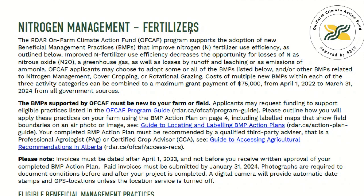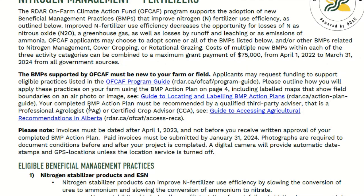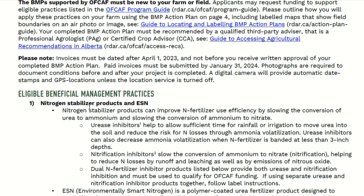Perhaps the most confusing best management practice in this program is the fertilizer side of it. Something that disappeared from the program is that they were originally going to cover the costs of delaying your nitrogen from fall to spring, and that has disappeared. The reasoning I have been given is because fertilizer prices dropped, so you were actually further ahead to do it anyway.